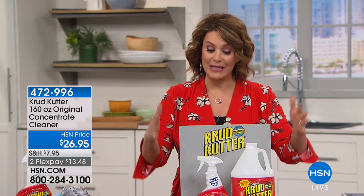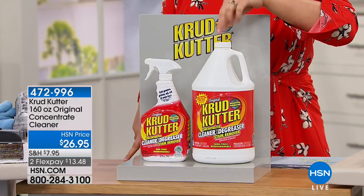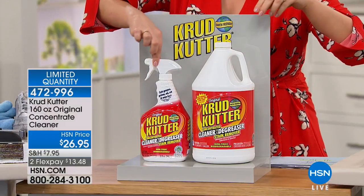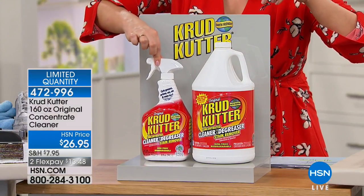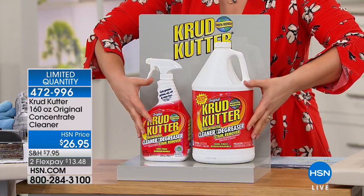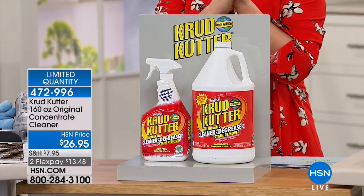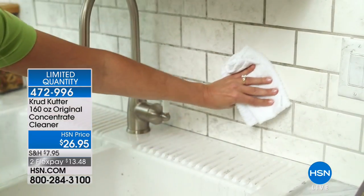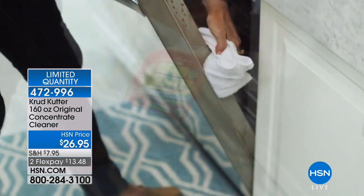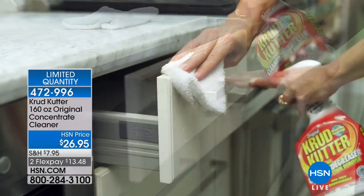You're getting a giant configuration because it's a concentrate. We're sending you the gallon of concentrate, which alone will make 40 bottles, plus a full 32-ounce bottle — so 41 total bottles of cleaner for $26.95, or $13 and change on a credit card plus shipping. Whether it's water-based, oil-based, lipstick, pet accidents, or laundry mishaps, we've got you covered.